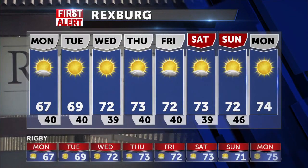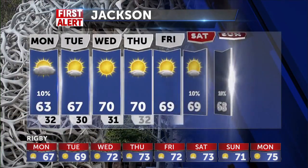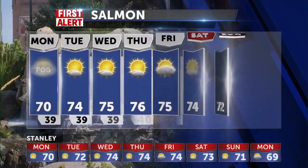Rexburg at 67 degrees, up to 72 for Wednesday, up to 73 for Thursday — mostly sunny to completely sunny conditions over the next couple of days once we get rid of that last bit of cloud cover tonight. Jackson, you might have a slim chance for a rain shower tomorrow, 10% chance at best with partly cloudy skies, and then we'll clear skies up more on Tuesday and Wednesday, getting up to 70 degrees there.